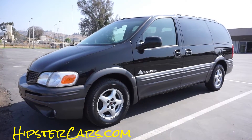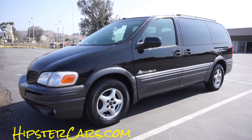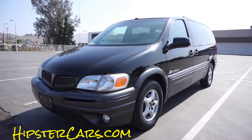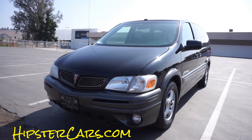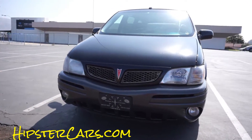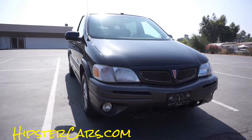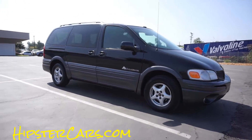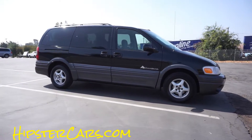OneOwnerCarGuy, oneownercarguy.com. What I've got here for you today is a quick walk around of this 2003 Pontiac Montana with the sport package. This is a beautiful little minivan — it's hard to remember it's a minivan, it's so sporty. I've been happy as a pig driving this thing around for the past couple of days. It's only got about 97,000 miles on it.